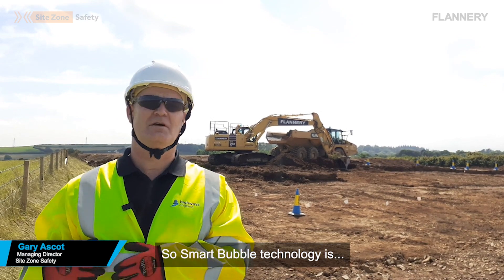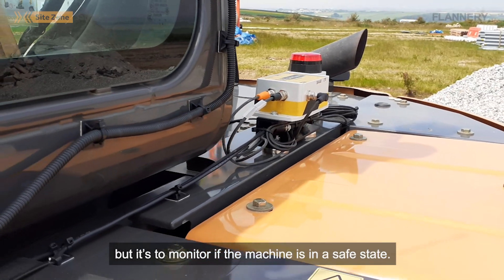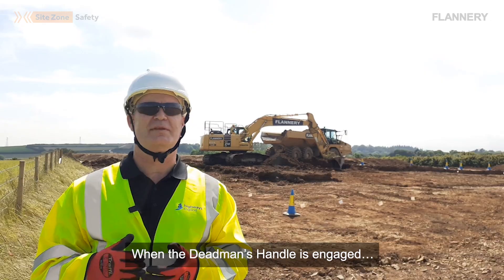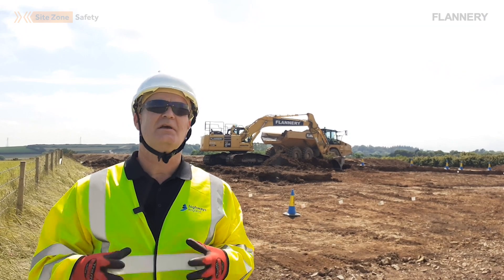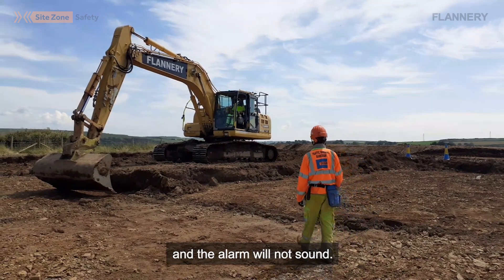Smart bubble technology is a relatively new innovation. It uses a range of sensing technologies to monitor if the machine is in a safe state. On this particular machine we're monitoring the dead man's handle — when it's engaged, the size of the zone shrinks. That allows the thumbs up protocol to be followed, so the machine can be approached safely and the alarm will not sound.